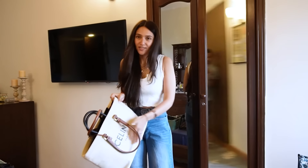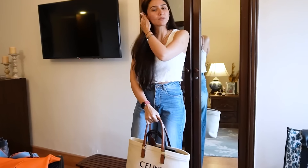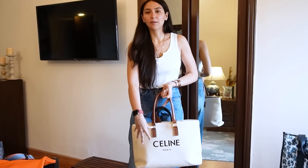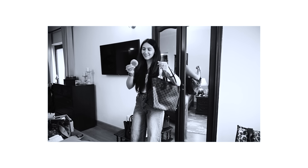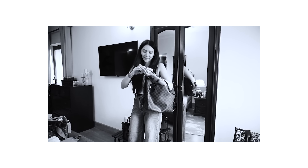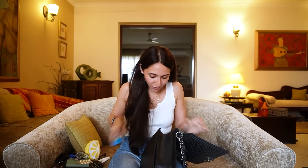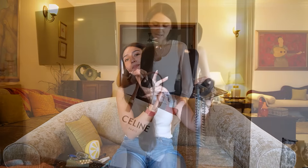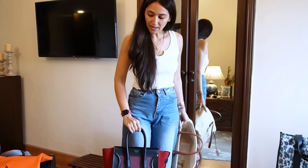My newest bag is my work bag because my laptop fits in it. And the last thing in my bag is chewing gum — I always carry some mint.